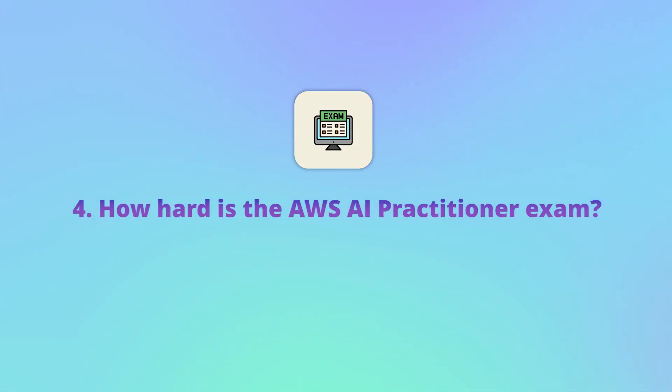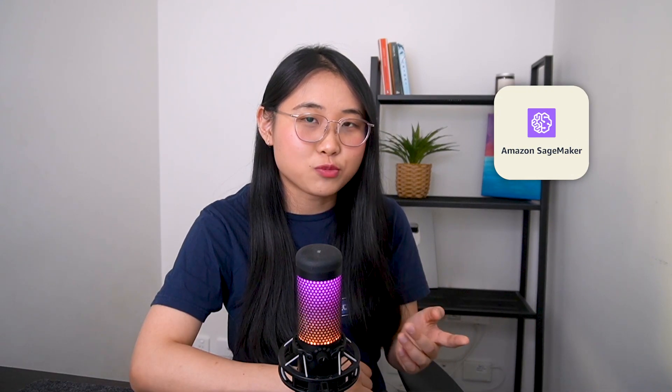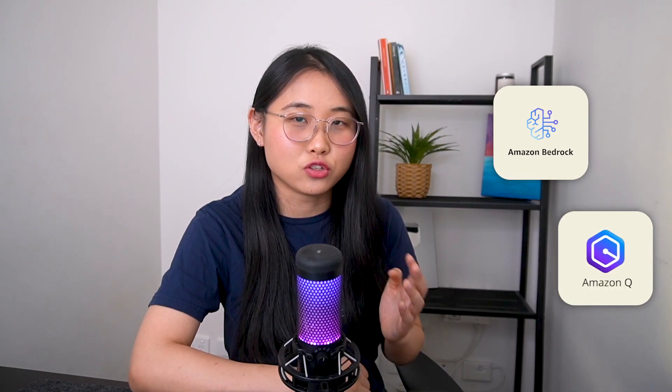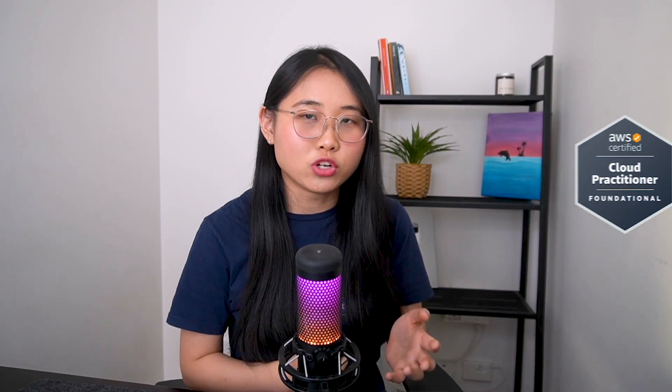How hard is the AWS AI Practitioner exam really? If you're already familiar with AWS, the exam should feel quite manageable. There will be services like Amazon SageMaker and AWS Artifact that come up in other AWS certifications. But be prepared to also answer questions on features of newer services like Amazon Bedrock and Amazon Q. And if you're completely new to the cloud, I'd recommend starting off with the AWS Cloud Practitioner cert or watching some videos to understand cloud fundamentals first.